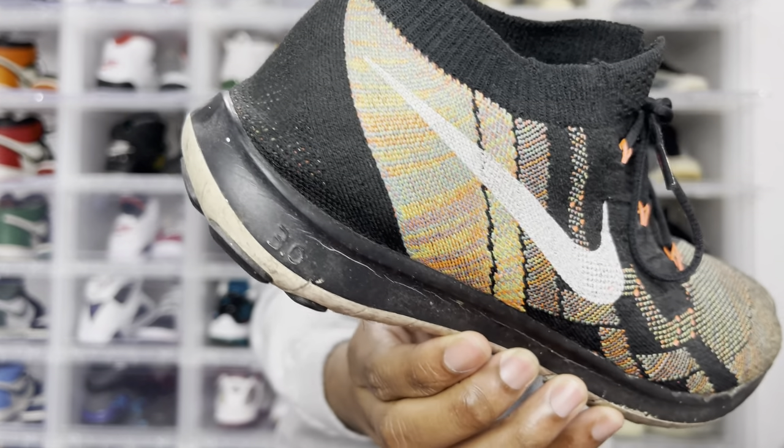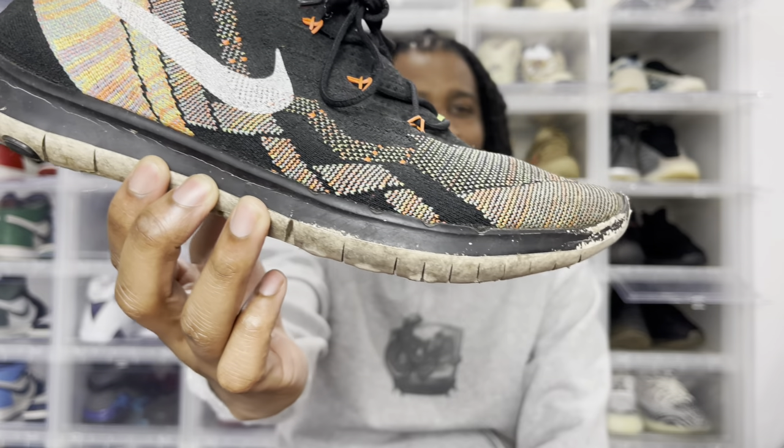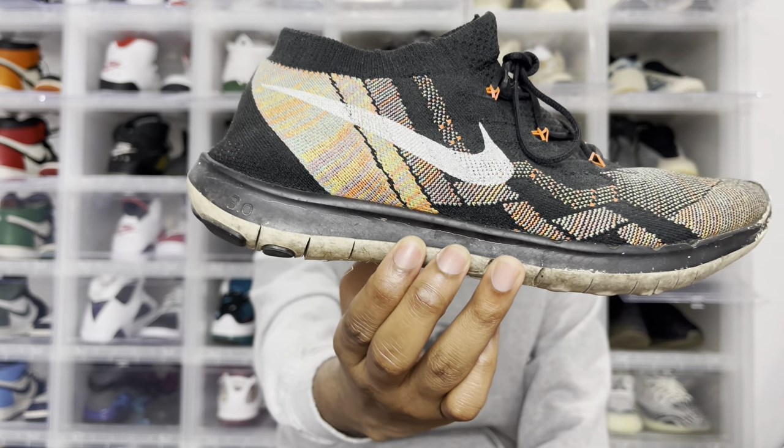My favorite part, of course, is going to be this part right here — so beautiful. When I think about beaters, it's going to be a shoe that you can find anywhere for the cheapest of cheap, and this was it. I got this for about $20.